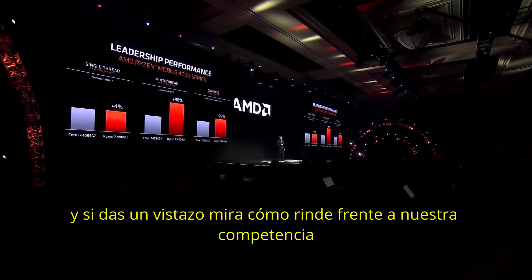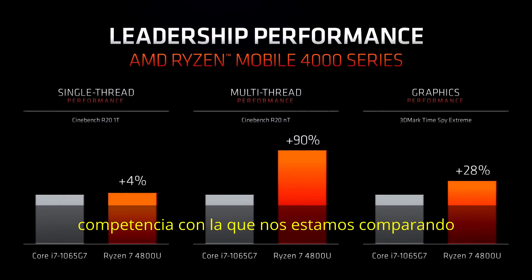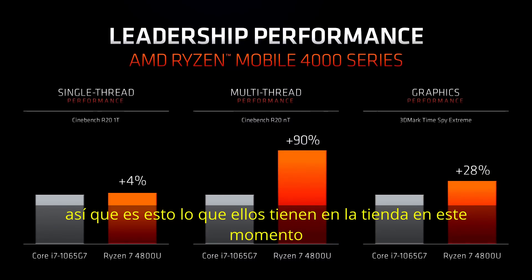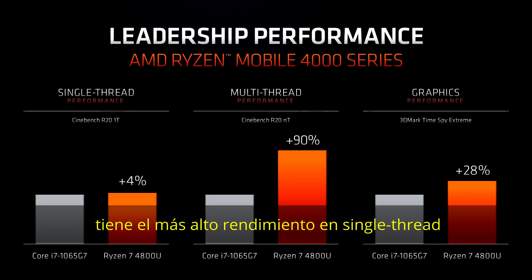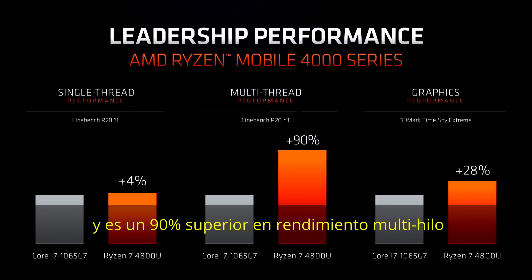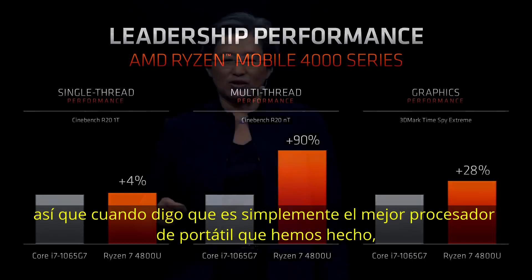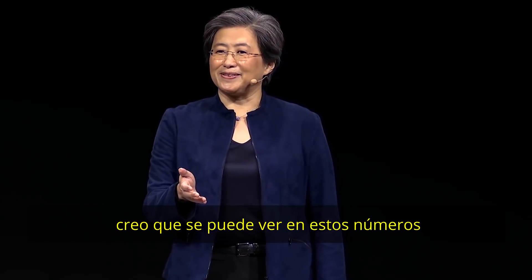Comparing against the competition's latest — Intel's 10th-generation Ice Lake in 10 nanometer — Ryzen 4000 series is higher on single-threaded performance, 90% higher on multi-threaded performance, and significantly higher on graphics performance. When I say it's simply the best laptop processor ever built, I think these numbers show it.